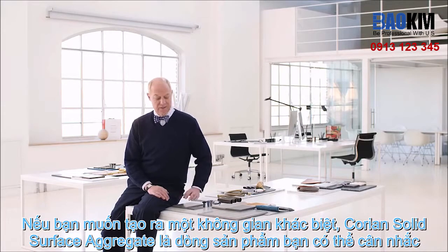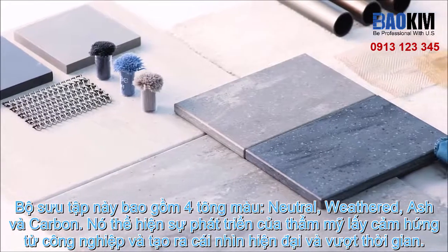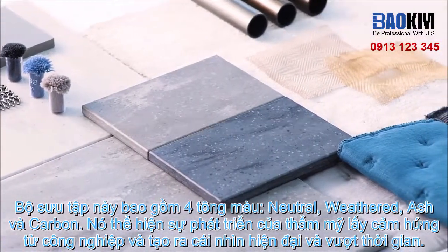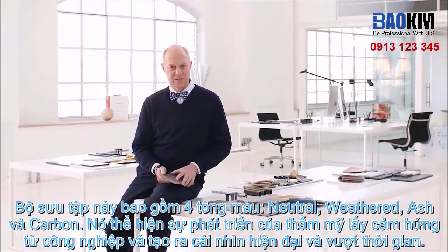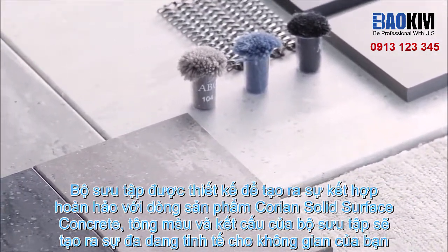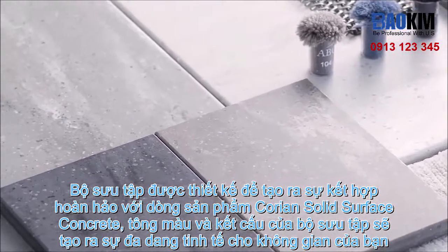For a distinctive look, consider the composition of Corian Solid Surface Aggravite. This aesthetic features four hues: neutral, weathered, ash, and carbon. It expresses the evolution of industrial-inspired aesthetics and channels a modern, yet timeless look. Created specifically to coordinate with Corian Solid Surface Concrete, these hues add visual texture and movement via subtle variations.